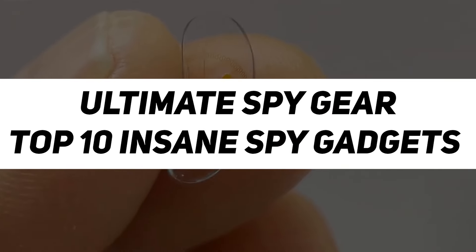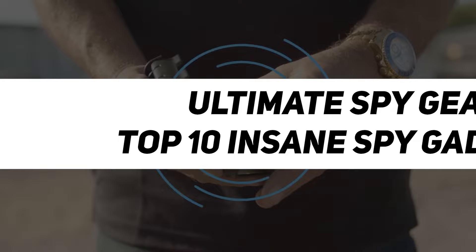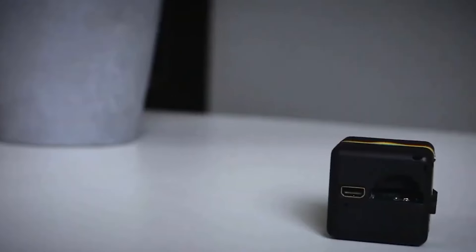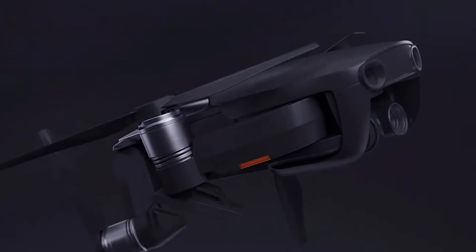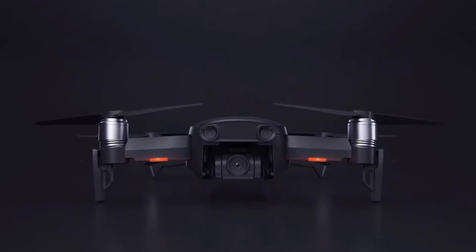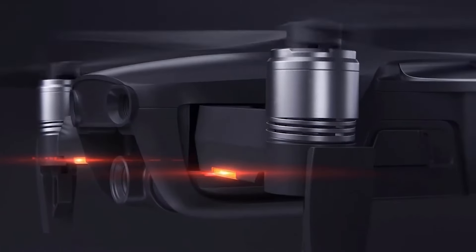Top 10 Spy Technology. Spy technology, once confined to fiction, is now a vital part of our reality. It encompasses a range of advanced tools for discrete information gathering, surveillance, and covert operations. From hidden cameras to encrypted communication devices, the world of spy tech not only captivates with its capabilities but also sparks discussions on responsible and ethical use.